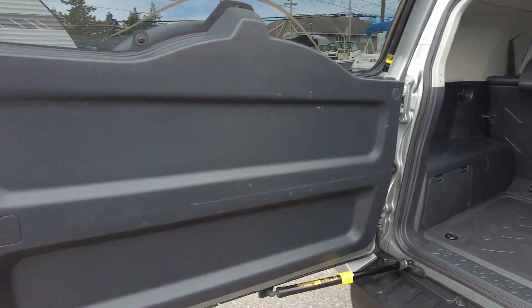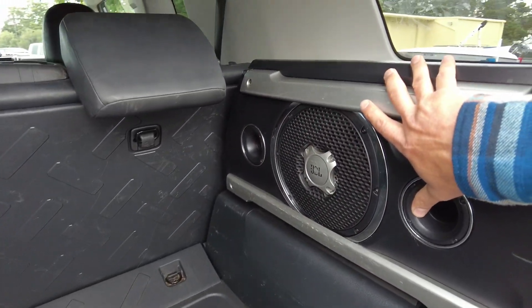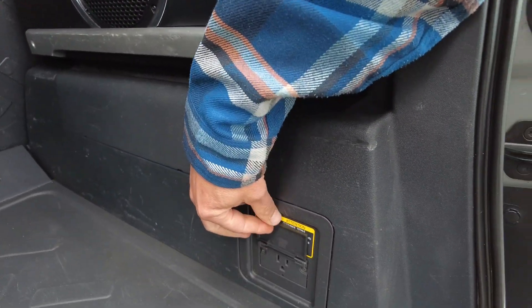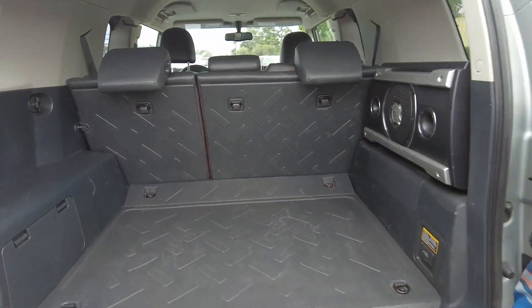Looking in the back — these things are awesome. You can always clean them out really good. They have the plastics. This one also has the sub, and it has the inverter, so you can plug in your 120-volt / 115-volt items in there.